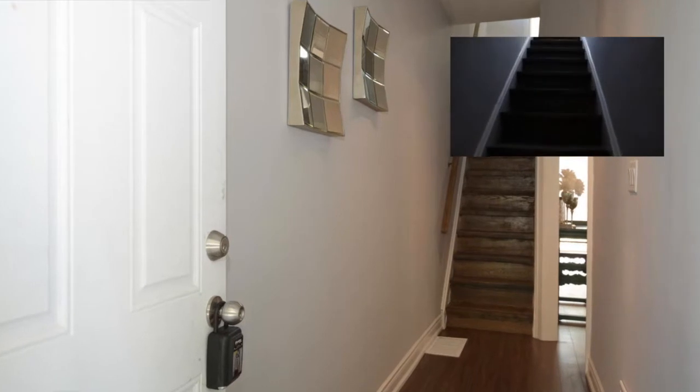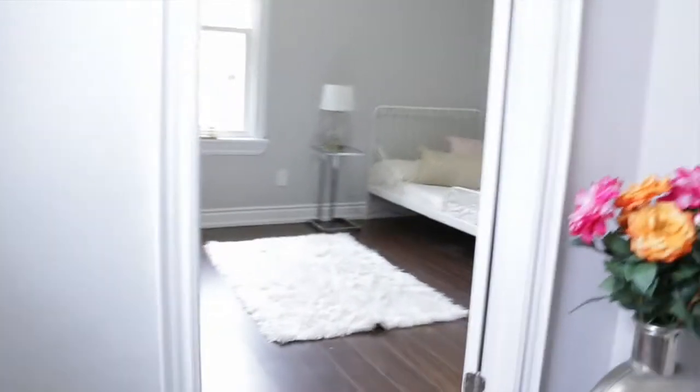Moving forward, we went with a very chic look. We redid the stairs and added a nice handrail.